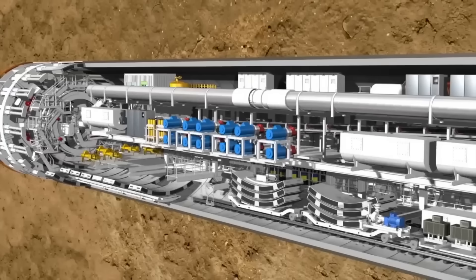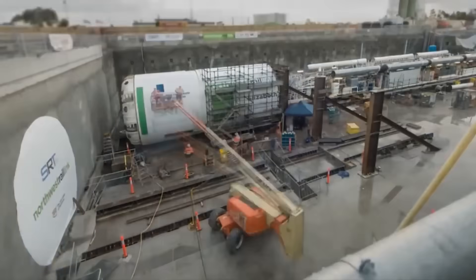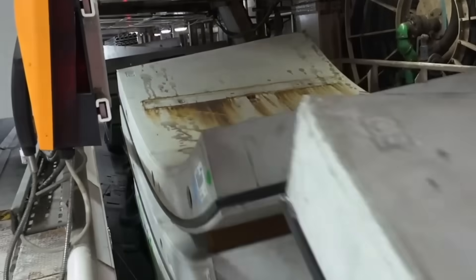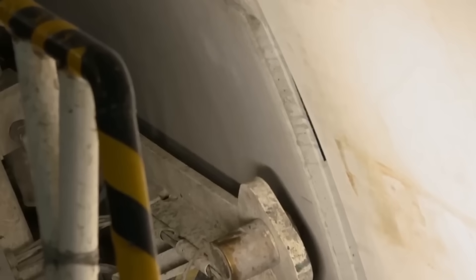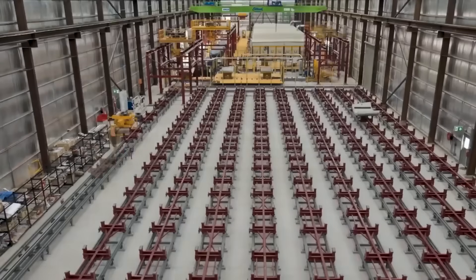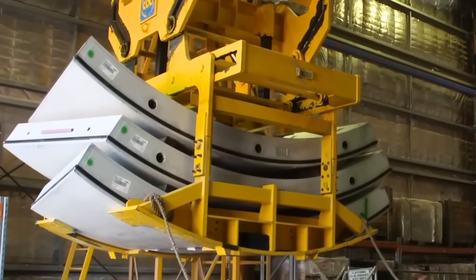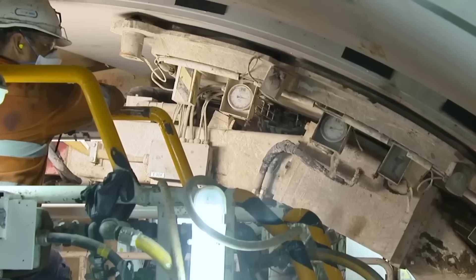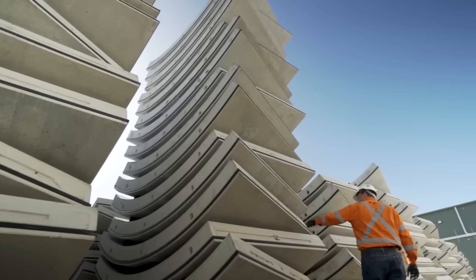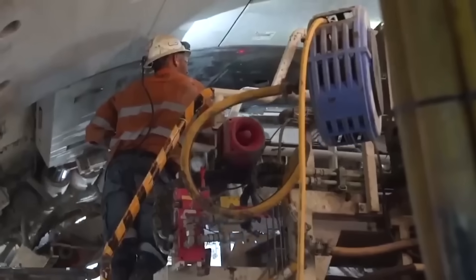But the TBMs don't just dig — they also build. As they move forward, they install pre-cast concrete segments to line the tunnel walls. Each segment weighs about 3.8 tonnes, similar to a large truck, and six are carefully pieced together to form one strong ring around the tunnel, creating a waterproof and permanent lining. Over 41,000 such segments are produced and installed, using innovative mixes including 50% supplementary cementitious material and 50% manufactured sand, ensuring uniformity and strength for a perfect fit underground.